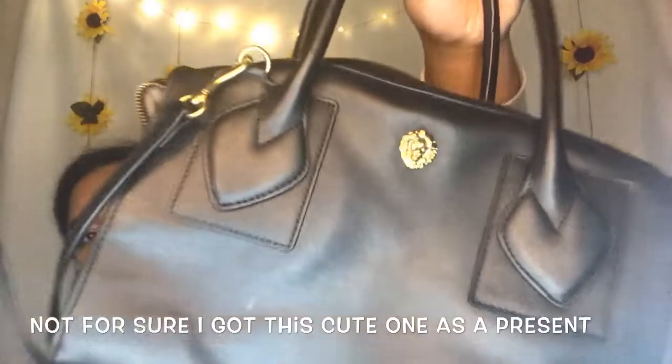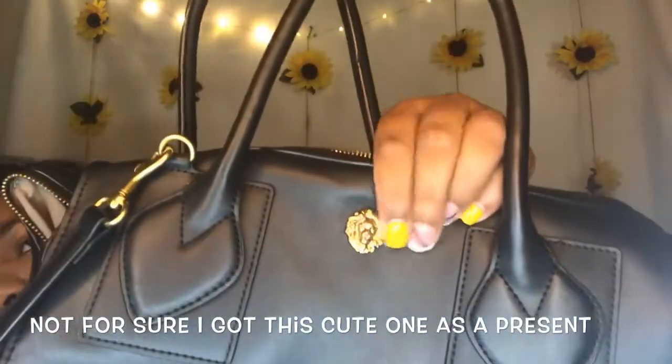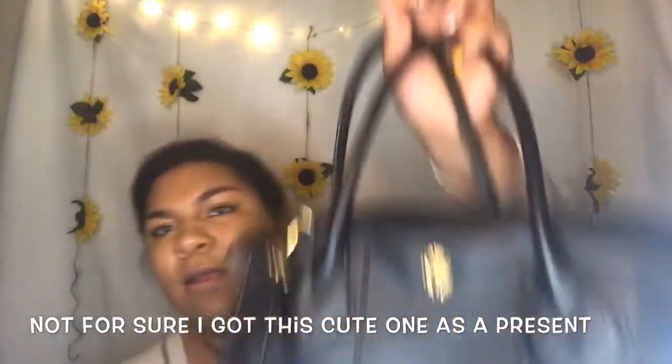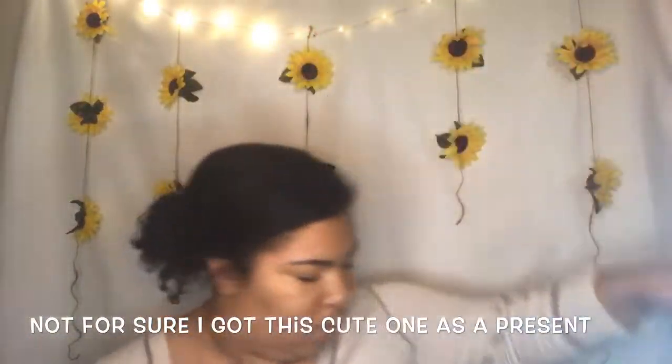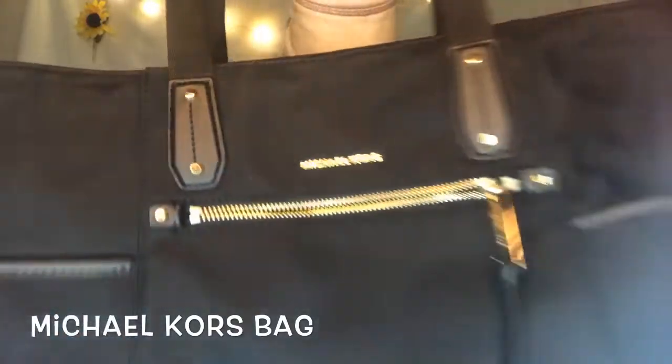And then the one after is this one — it's cute, she's plain but very cute. She's small too, kind of cute though. And then after is this one — it's got a lot of pockets on the side. Look how pretty she is!